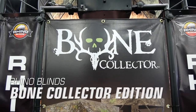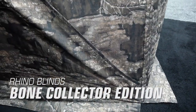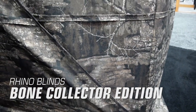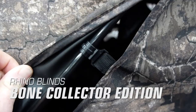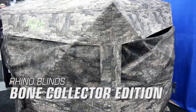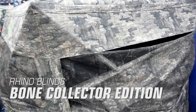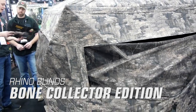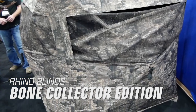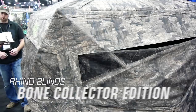Rhino Blinds Bone Collector Edition. Rhino Blinds has teamed up with the guys at Bone Collector to make a special edition of their Rhino 150 blind. This blind features completely silent sliding windows, a brand new door that uses a buckle and snapping system, and brush straps along both the top and the bottom of the blind. This blind comes in either Realtree Edge or Realtree Timber Camo, is 58 by 58 by 66 inches in size, and comes with a retail price of $139.99.